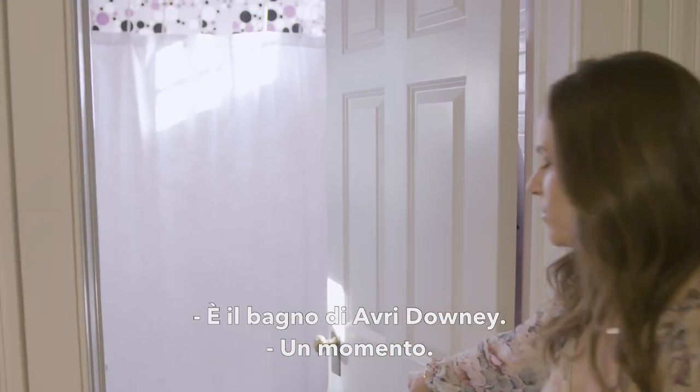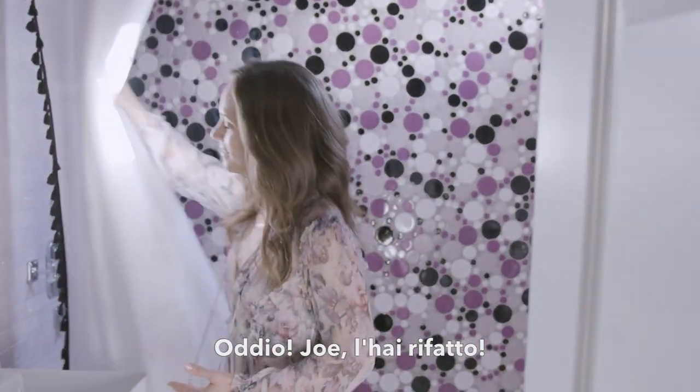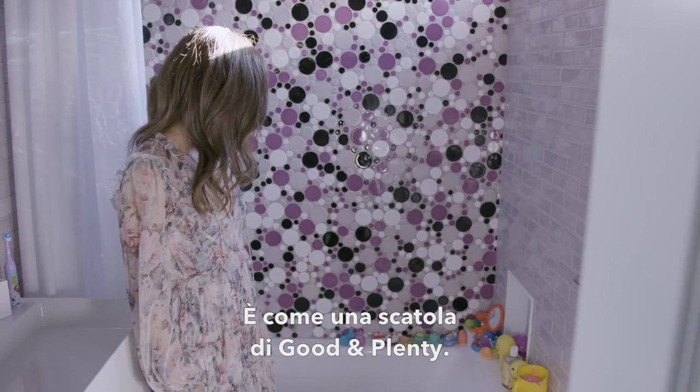What is that? It's Avery Downey's bathroom. Wait a second — it just looks like a curtain to me. Oh my God, Joe, you did it again. Everybody's favorite room for some reason. It's like a box of Good & Plenty in there.